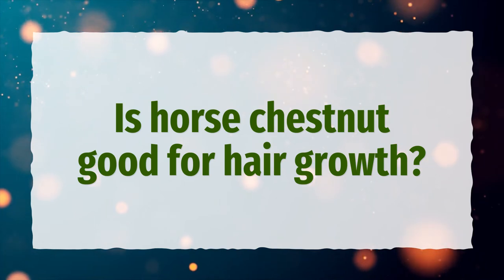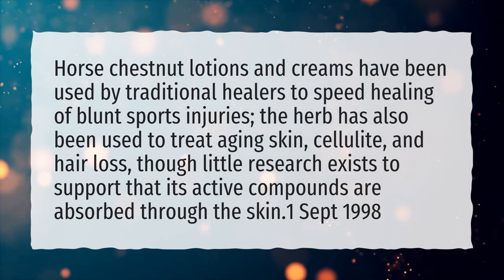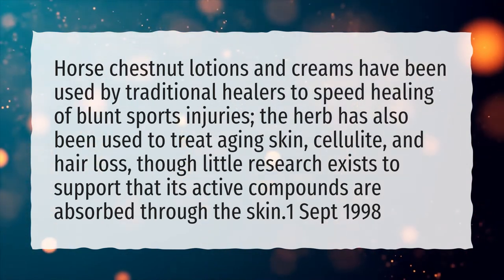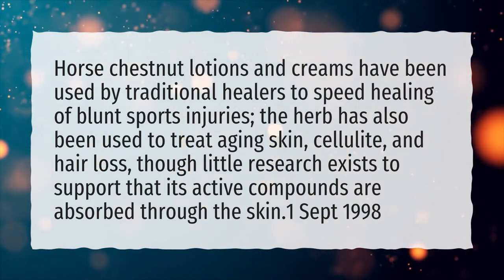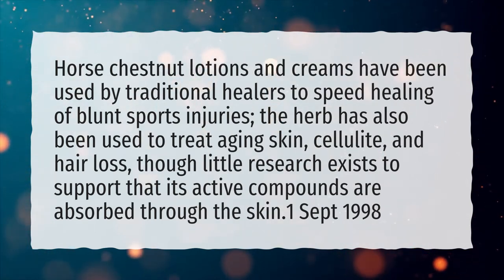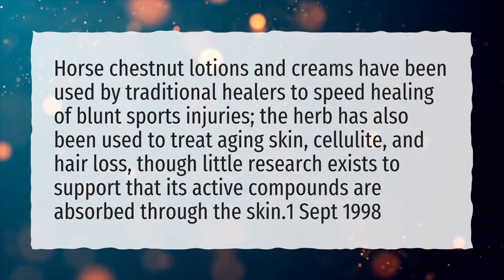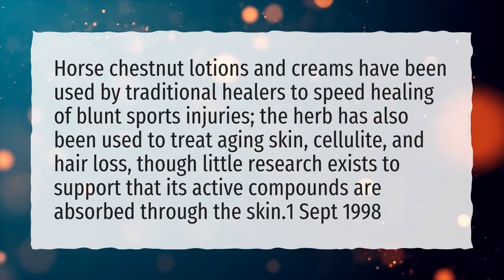Is horse chestnut good for hair growth? Horse chestnut lotions and creams have been used by traditional healers to speed healing of blunt sports injuries. The herb has also been used to treat aging skin, cellulite, and hair loss, though little research exists to support that its active compounds are absorbed through the skin.